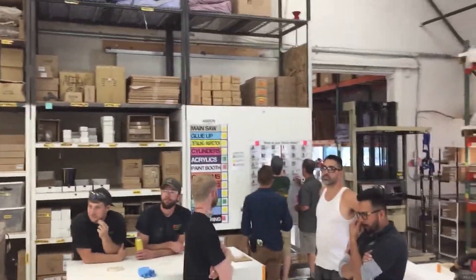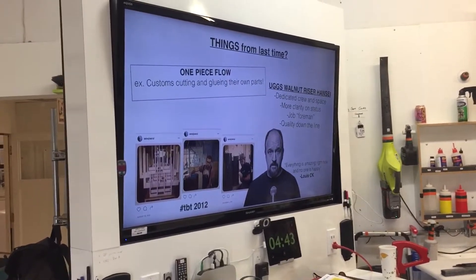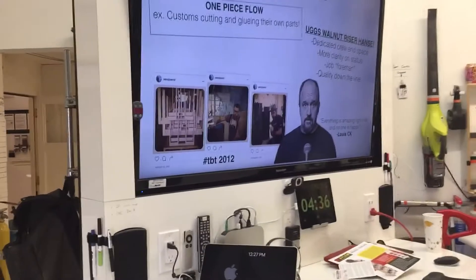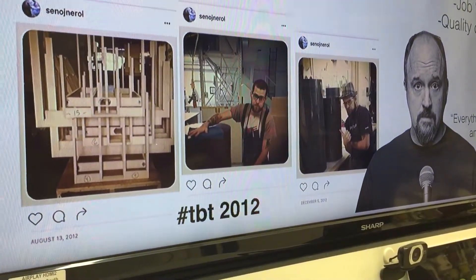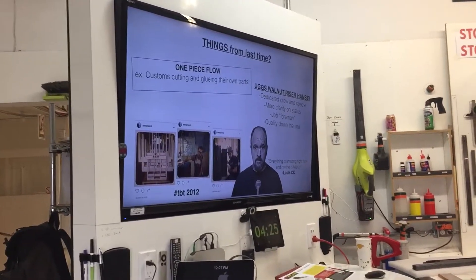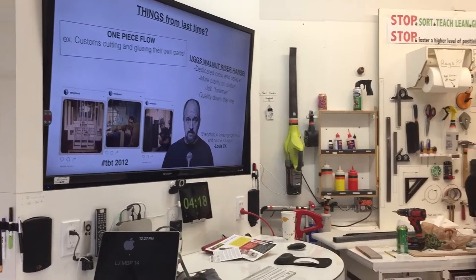So yesterday we quickly hit a bunch of stuff in 10 minutes — it was pretty great. We were able to laugh quite a bit with Louis CK and his 'everyone's amazing right now and no one's happy' video. That's just a great piece of work. I looked back at 2012 pictures I took including saddle tables, and here's our modern version of saddle tables. You can see how far we've come. That was a stack of about 12 I was doing at the time. Much better — the plywood substructure.